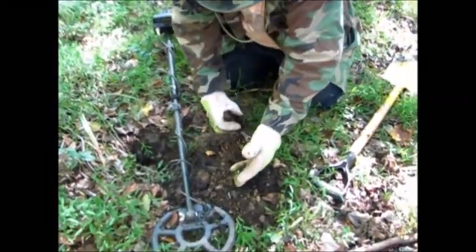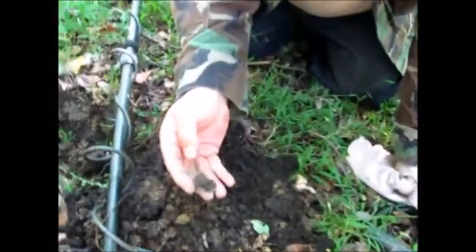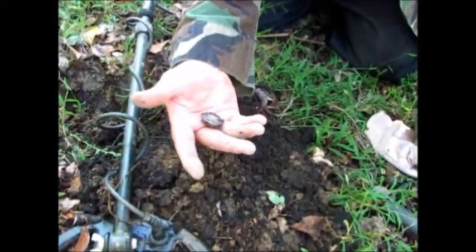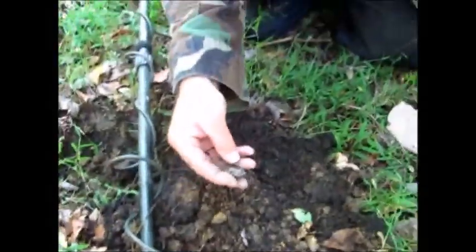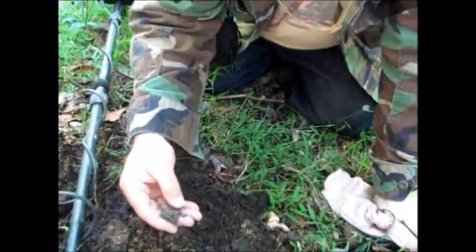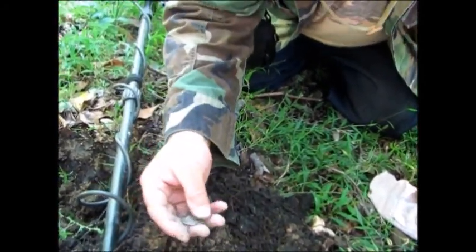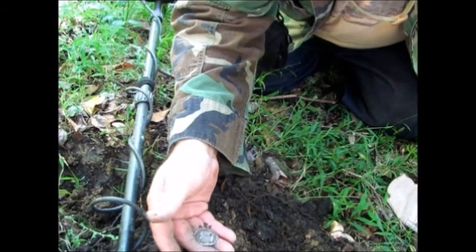There it is! Look at the detail — it's in good shape too. Oh shit, it's a Spanish coin! Look at the detail. Look at that — it's got the imprint. Oh my God.